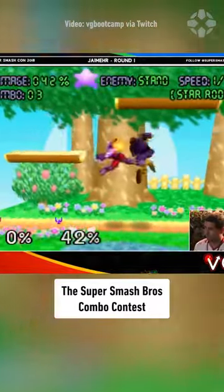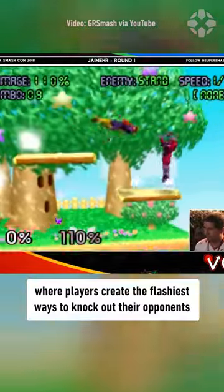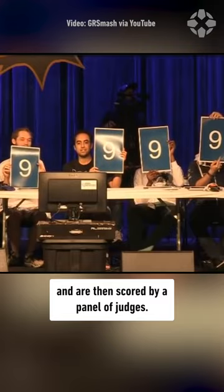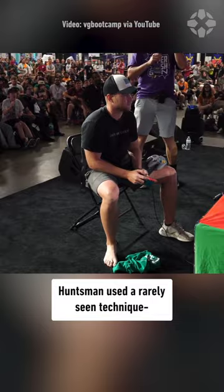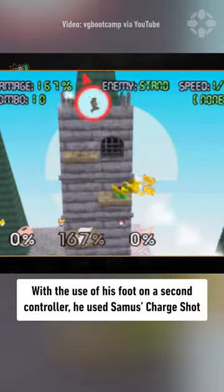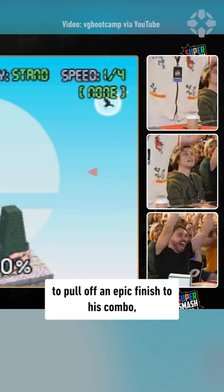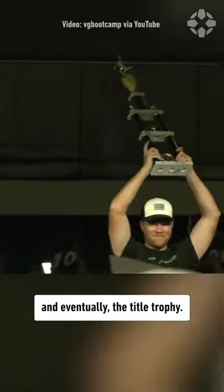The Super Smash Bros. combo contest is an event that occurs at various Smash competitions, where players create the flashiest ways to knock out their opponents in Smash 64's training mode, and are then scored by a panel of judges. At this year's Super Smash Con, Huntsman used a rarely seen technique — controlling two characters at the same time. With the use of his foot on a second controller, he used Samus' charge shot to pull off an epic finish to his combo, earning him the rare perfect score from the judges, and eventually the title trophy.